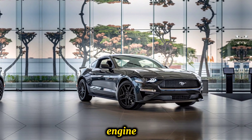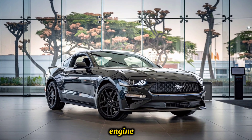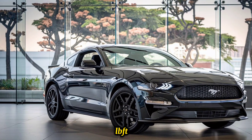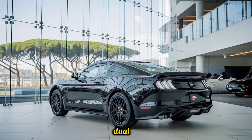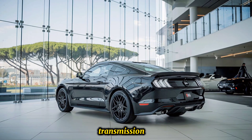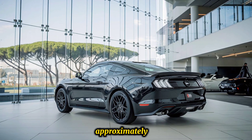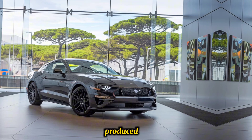For performance, the Boss 429 is powered by a 5.2-liter V8 engine delivering around 750 horsepower and 600 lb-ft of torque, paired with a seven-speed dual-clutch automatic transmission. It is capable of 0 to 60 mph in approximately 3.5 seconds, making it one of the fastest Mustangs ever produced.